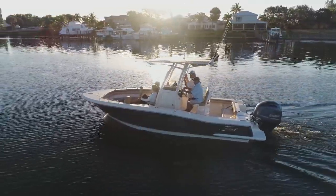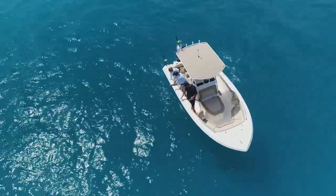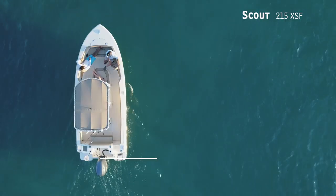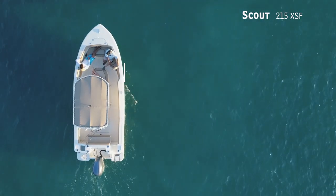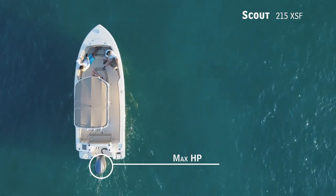Today on Florida Sportsman Best Boat, for those looking to cruise in style and enter the offshore fishing arena, we'll be taking a look at the Scout 215 XSF — a center console with an overall length of 21 feet 6 inches, a beam of 8 feet 6 inches, and a max horsepower rating of 250.